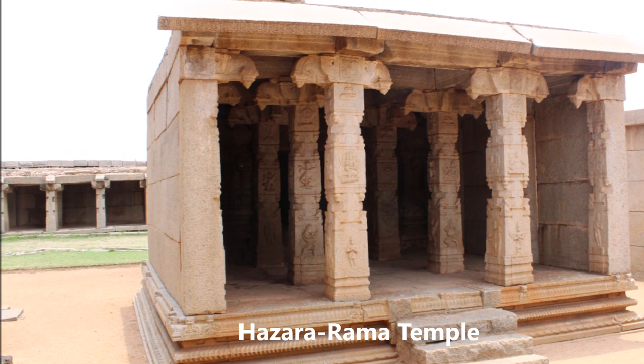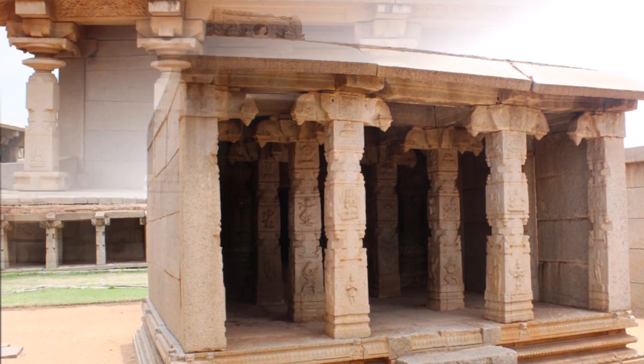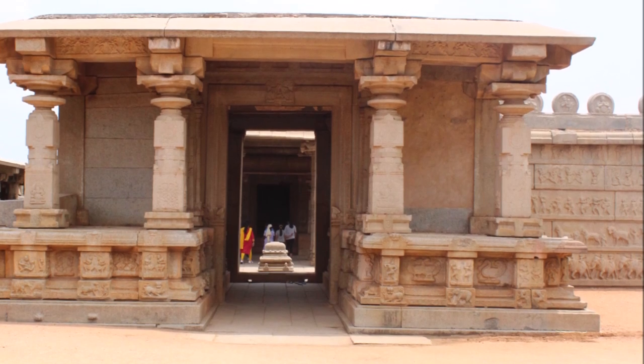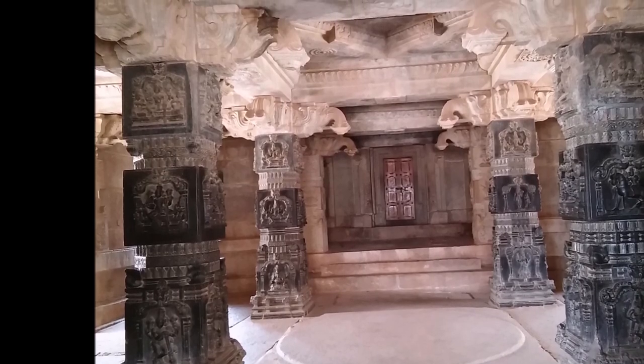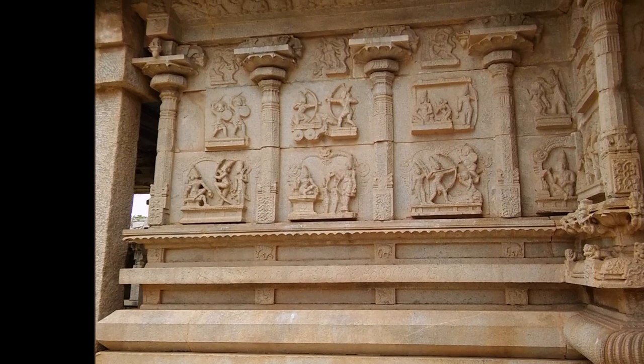Hazara Rama Temple. This small but highly ornate temple abuts the northwest corner of the King's palace enclosure. The name Hazara Rama might have been inspired by the thousand Ramas carved on the temple's walls. The outer walls are richly carved in bold plaster leaves and epic scenes from the Ramayana.